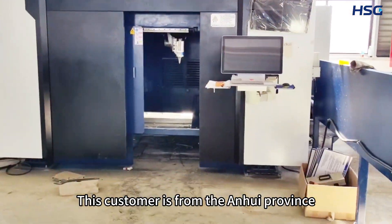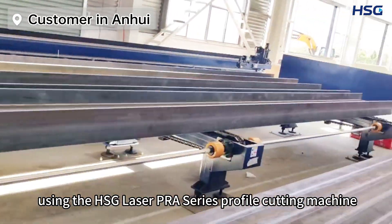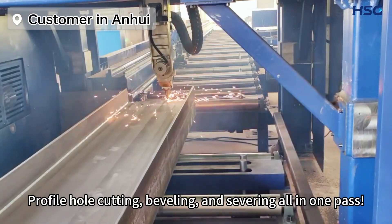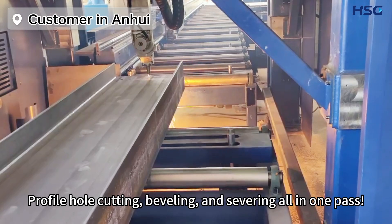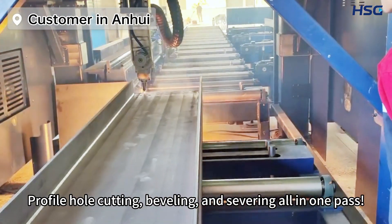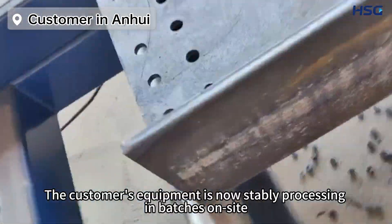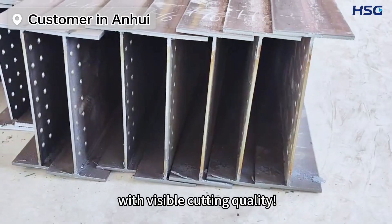This customer is from the Anhui Province, using the HSG Laser PRB Series profile cutting machine, specializing in processing H-beams, profile hole cutting, beveling, and severing all in one path. The customer's equipment is now steadily processing in batches on site, with visible cutting quality.